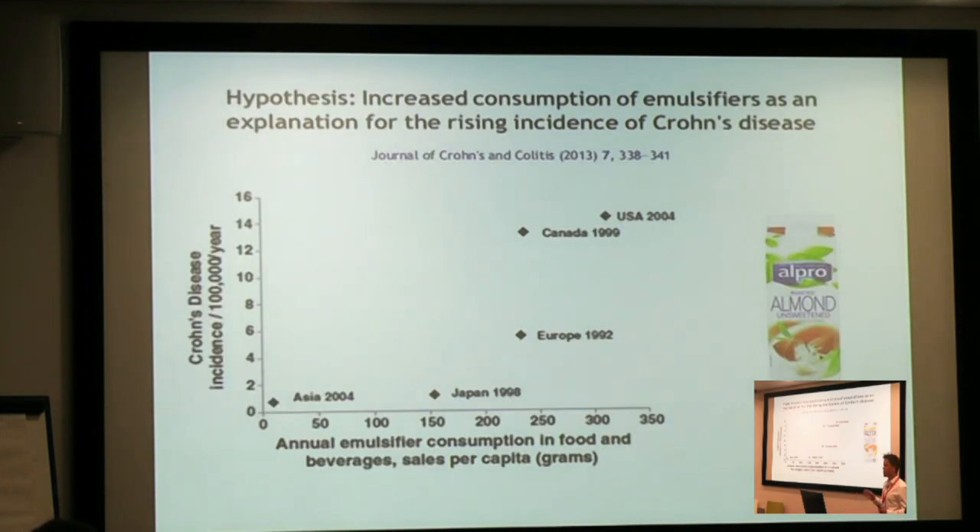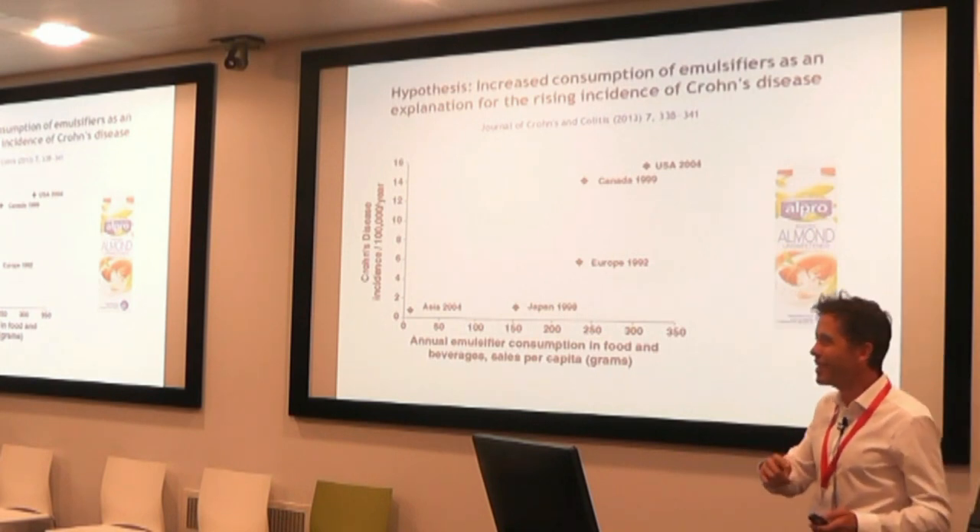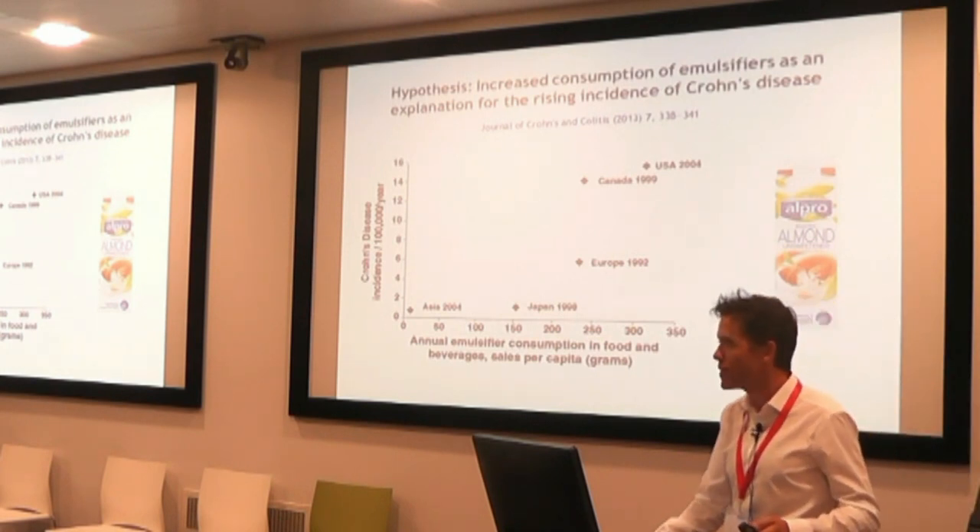Those authors wrote in the Journal of Crohn's and Colitis that emulsifiers are causing Crohn's disease. They showed a diagram where the more emulsifiers a country consumes, the higher the prevalence of Crohn's disease. I think they're right, but I think it's just part of the problem. I've shown some almond milk there, because you can get your emulsifiers in almond milk as well — you don't have to be eating ice cream to get emulsifiers.